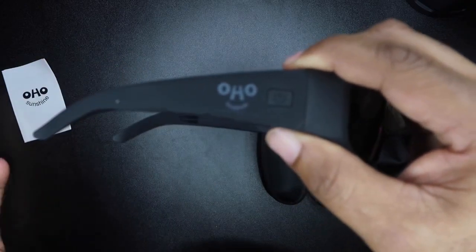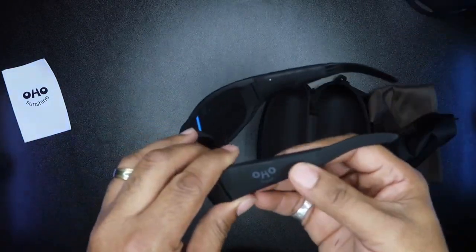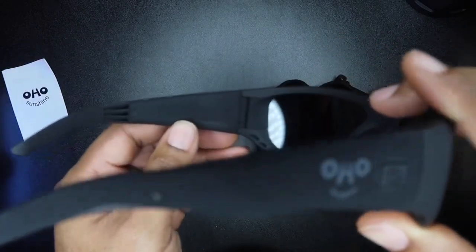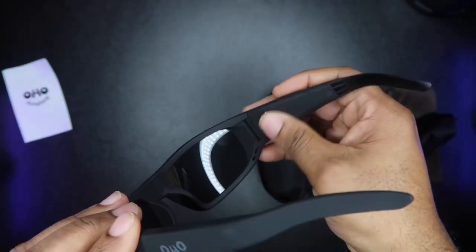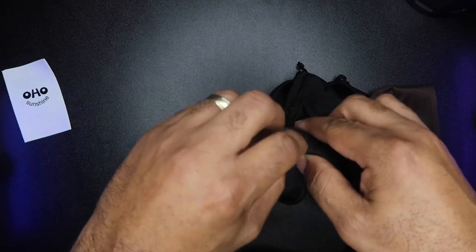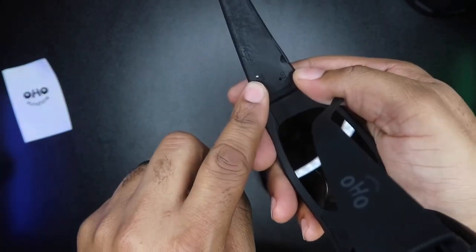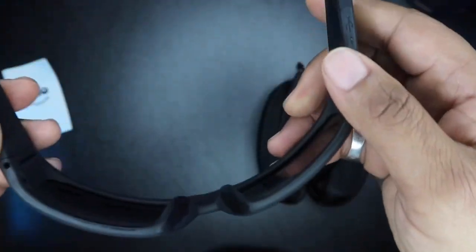Here are the glasses. They've got the Ohio branding on the arm. This button here is your power button. You can already see the oil from my fingers on them. There's a little LED indicator, and it came with a micro USB charging cord — the charging slot is right here on the arm. On the inside there's the mic, and on the bottom of the arms you can see the two speakers.